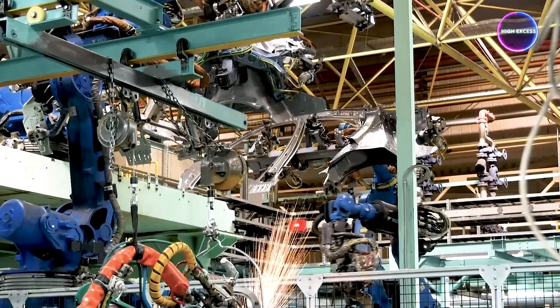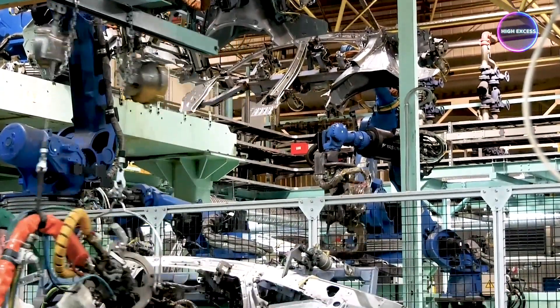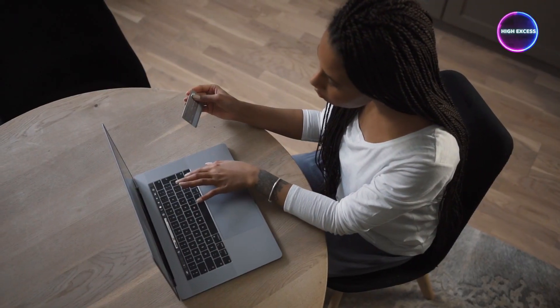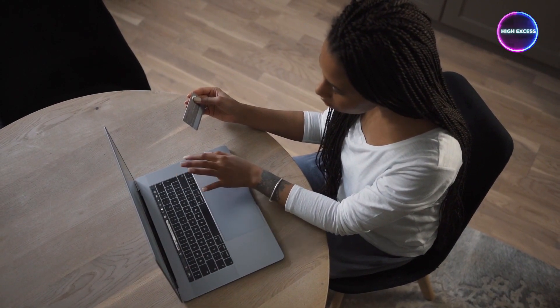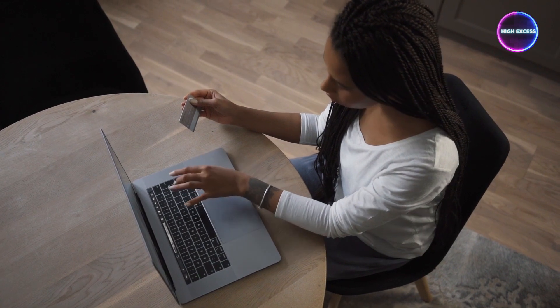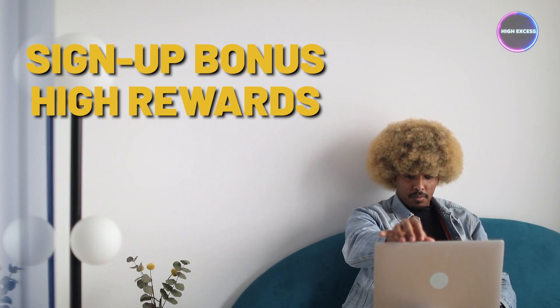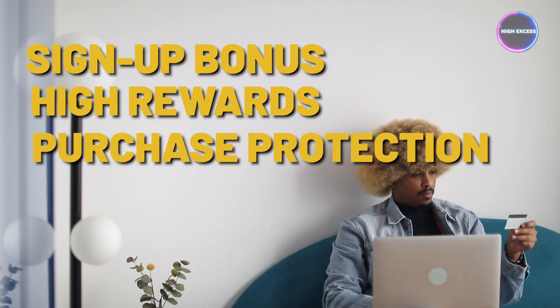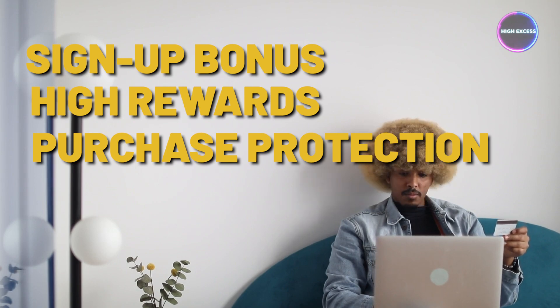This protection can be particularly valuable for businesses that invest in high-value assets or equipment. In summary, the Chase Ink Business Preferred Card is a powerhouse for businesses seeking substantial rewards and valuable perks. The generous sign-up bonus, ongoing high rewards in essential business categories, and added benefits like purchase protection make the annual fee well worth it. If you're a business owner who values rewards and wants to enhance your travel experiences, the Chase Ink Business Preferred Card should be at the top of your list.